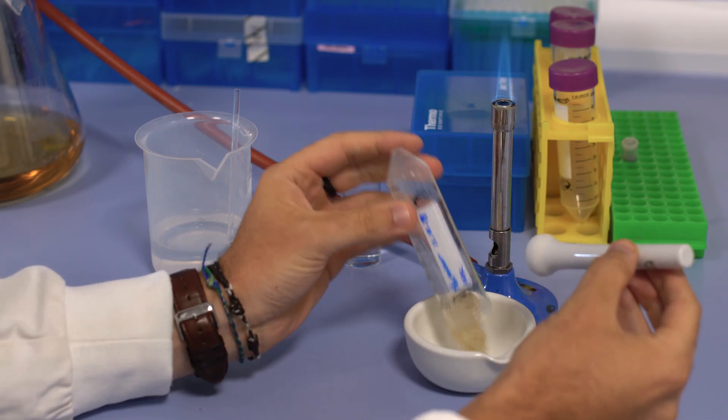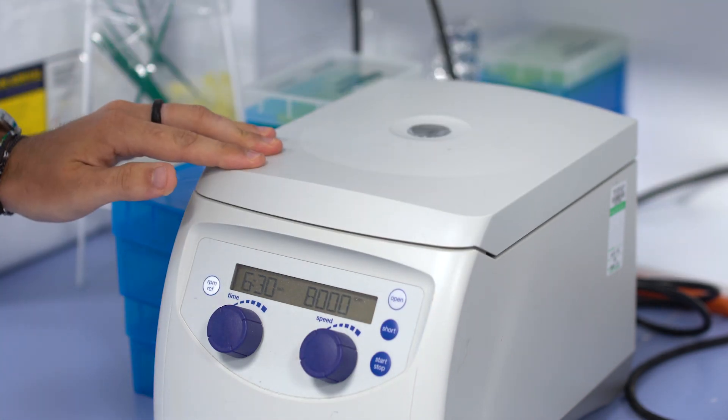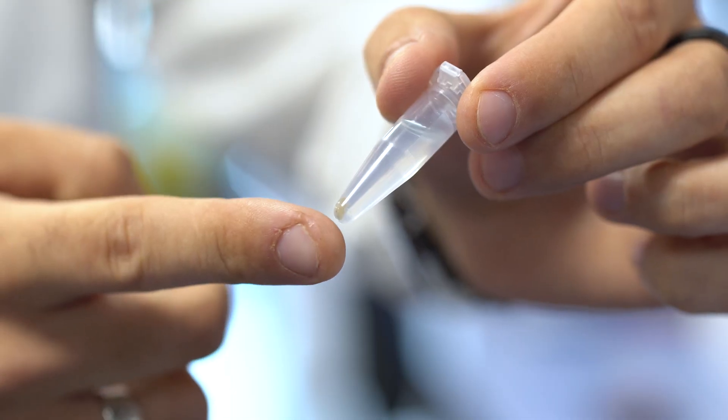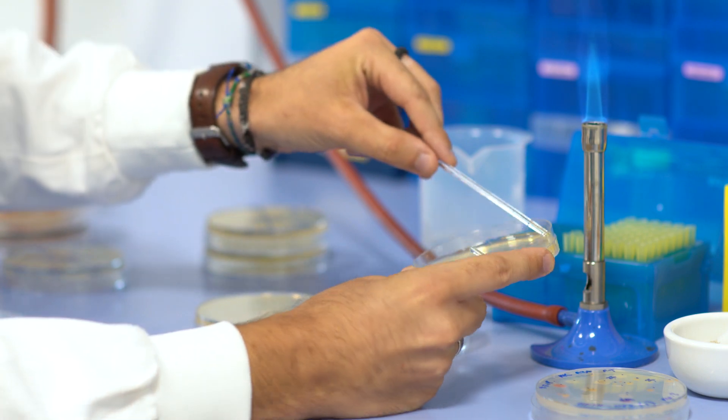The next step once you have your sponge is to recover the bacteria from it. We do this by essentially chopping the sponge up into very small pieces, spinning it round really fast so all the bacteria present in the smashed up sponge falls to the bottom, and then once we have that collected as a pellet, we take a piece of it and spread it onto an agar plate.